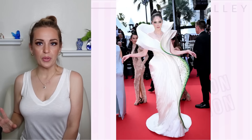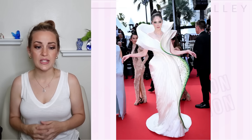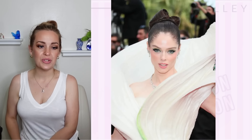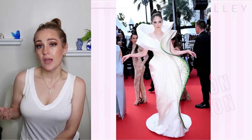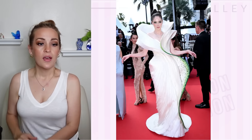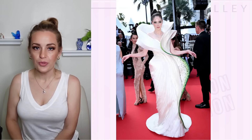Coco Rocha went for a complete look — this is really rather costuming. This very sculptural piece is beautiful. The construction here is beautiful, and her makeup was perfect for it, echoing that little pop of green throughout the front of the garment. She successfully ended up not competing with the garment at all, despite having full-blown hair, makeup, jewelry — everything on point. Really cohesive.